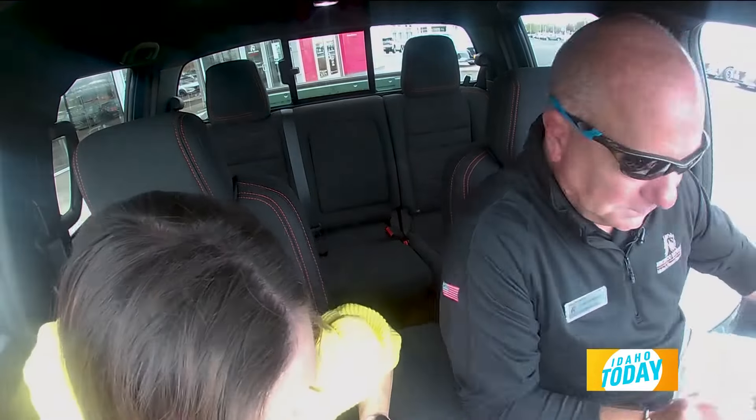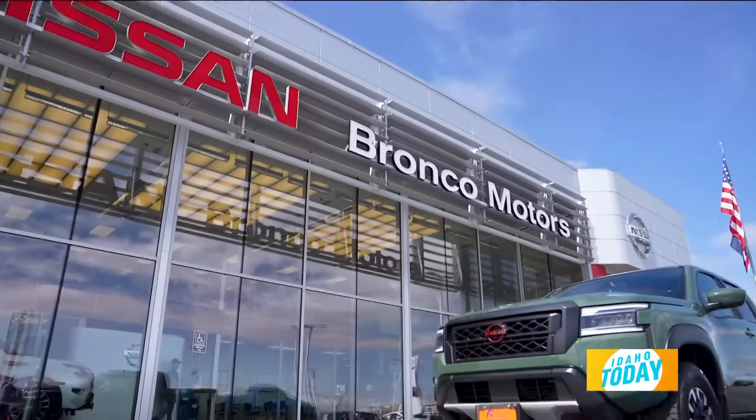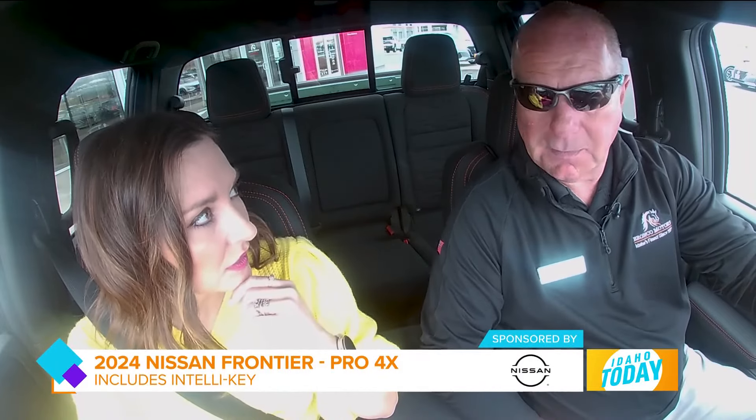Looking good — I love the orange detailing. This model is sporty because it's the Pro 4X. It has IntelliKey, so you don't need the key; you just touch the button and it starts up. Love that push button start.